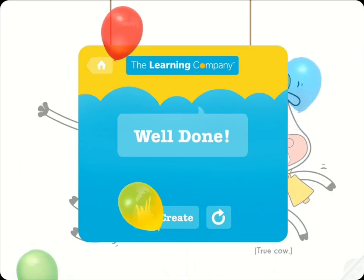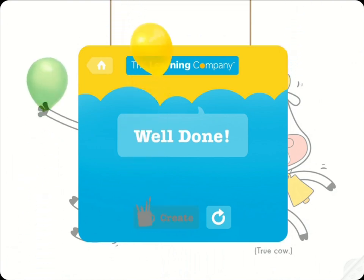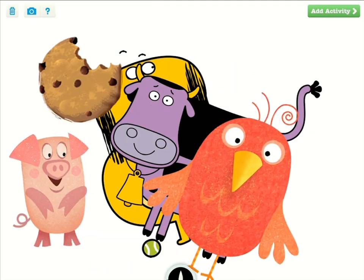And the experience isn't over with the end of the game. Tap on Create to make your own illustrations with the characters from the games and other drawing tools.